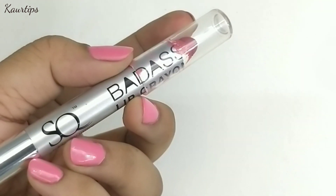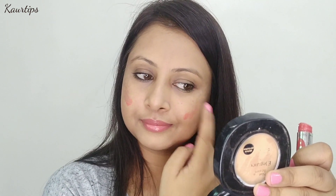Now for lips, I have used Maybelline's lip gloss. You can also use a lip balm. I applied it here with a double layer — it has a good color with a natural and glossy finish. Occasionally you can use lipstick too.